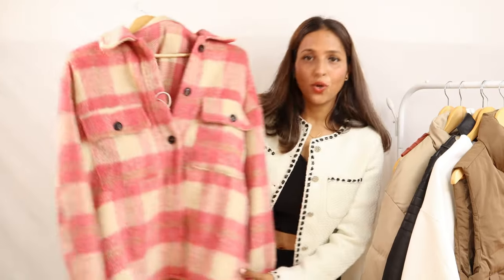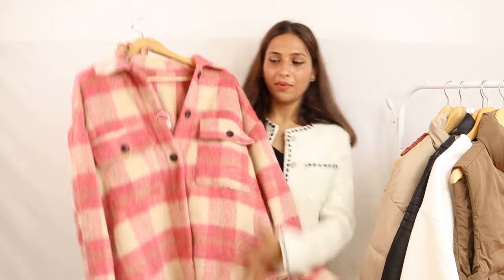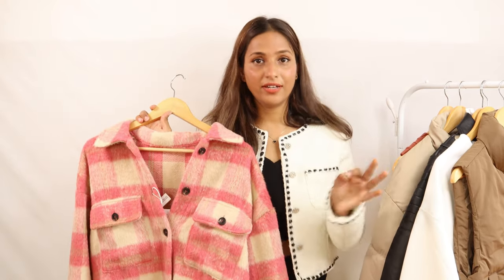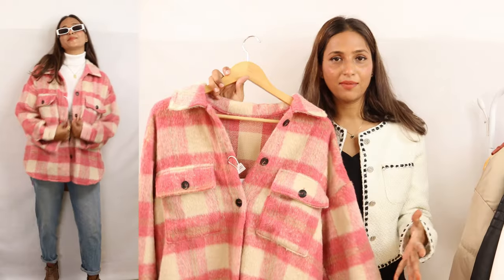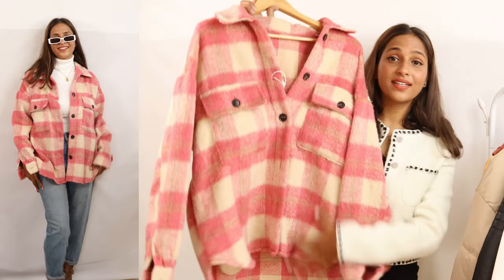The next product is a plaid coat. You will have seen this for a long time — I found it on Pinterest. It comes in green color, black color, and all kinds of checked winter shirts. It is a trend every winter. I paid around Rs. 1,800 using an influencer coupon code. It is so warm — I thought it would only be warm from the outside, but it is very warm inside too. And its color is so pretty.